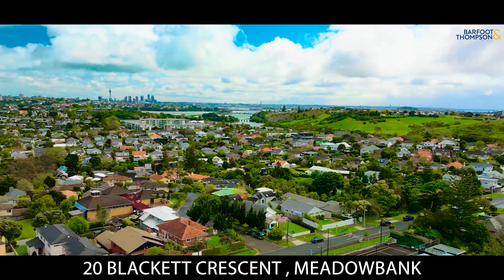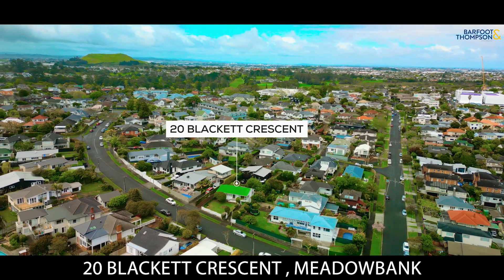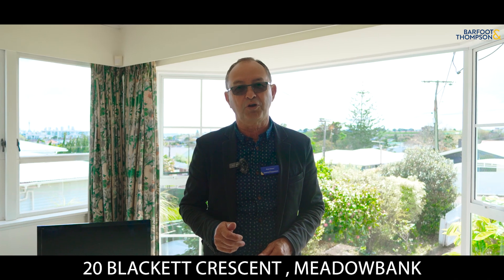This is an unbeatable location, with Meadow Bank Shopping Centre just a short stroll away. Close to a host of amenities, in-zone for Meadow Bank School and Remia Intermediate, this home will tick all the boxes.